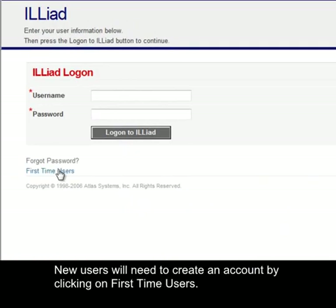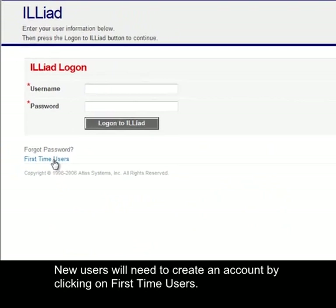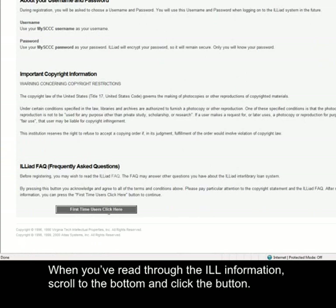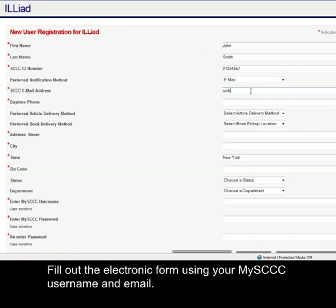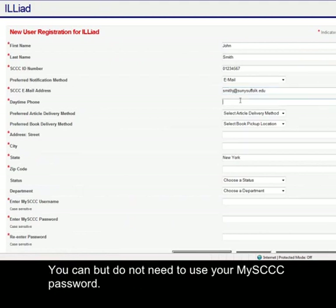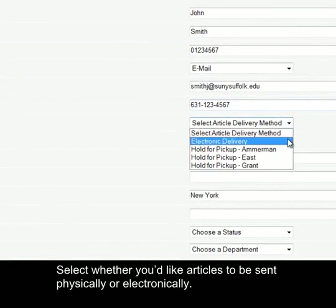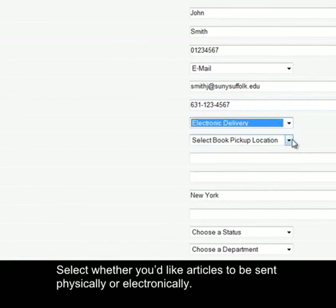New users will need to create an account by clicking on First-time Users. When you've read through the ILL information, scroll to the bottom and click the button. Fill out the electronic form using your My SCCC username and email. You can, but do not need to use your My SCCC password.